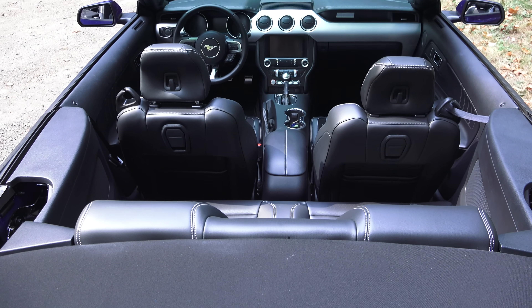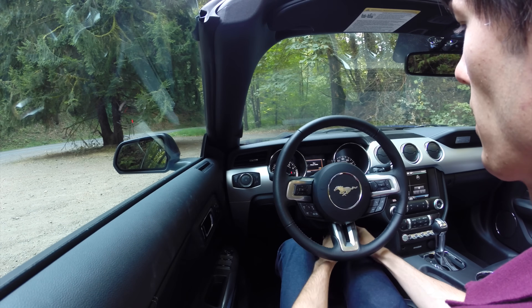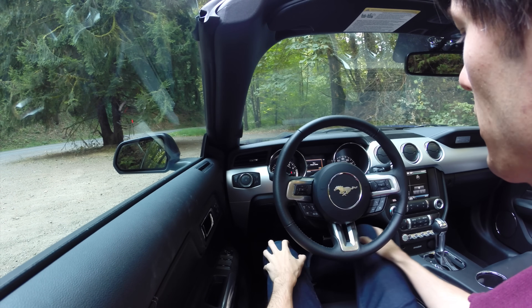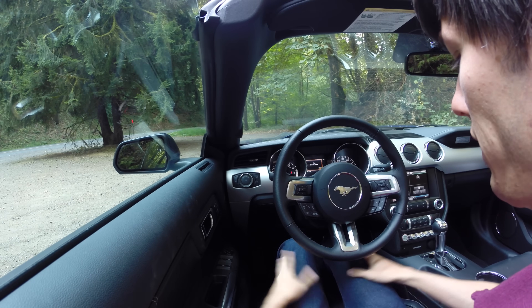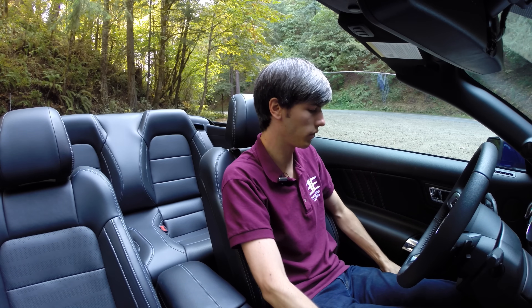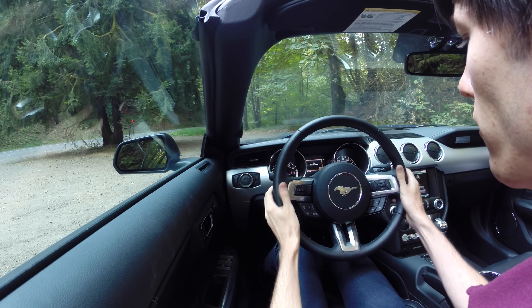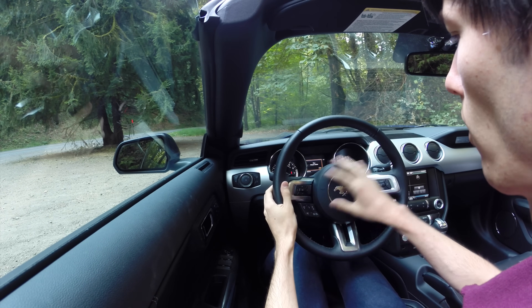Starting off with the interior, very comfortable seats and plenty of legroom. The steering column does come pretty close to my knee but it doesn't come into contact with it, so overall it's fine. I'm about 6'1" and I fit in here just fine. Very comfortable seats, a good amount of cushion to them, and plenty of adjustment in the seat.